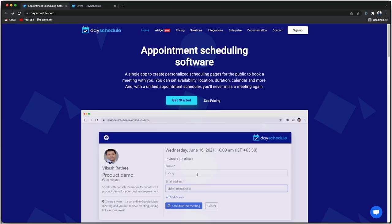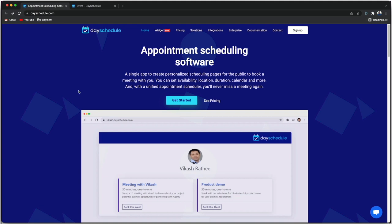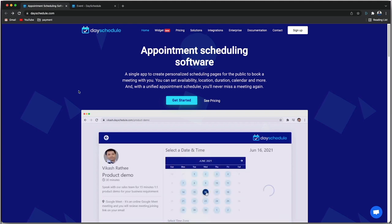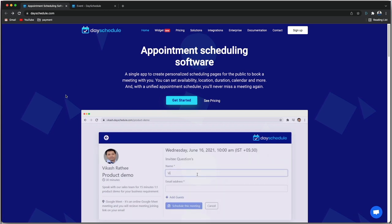Day Schedule has amazing software and awesome pricing — they even offer a free plan so everyone can try it. Anything that helps me save even a tiny bit of time, I love. We use Day Schedule for scheduling all our product meetings, internal meetings, and even sponsor meetings.